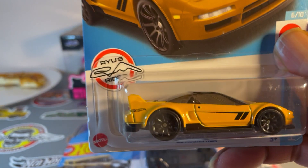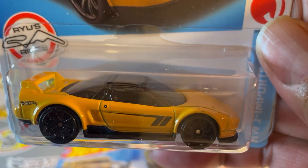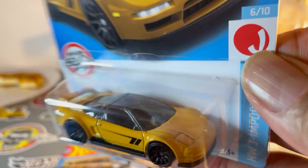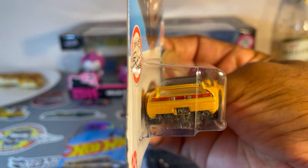Acura NSX, recolored in yellow. Pretty nice.